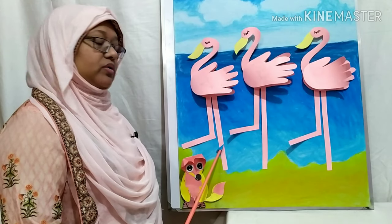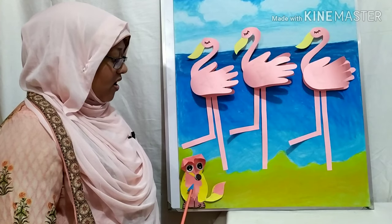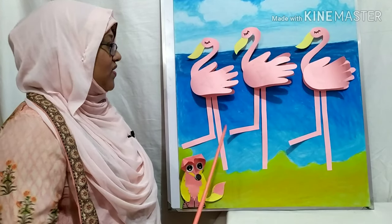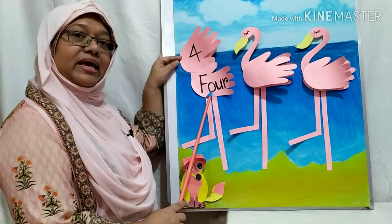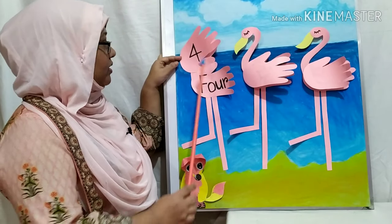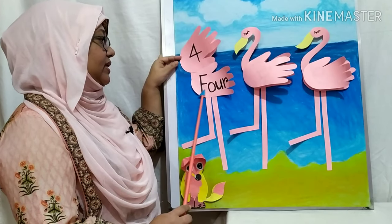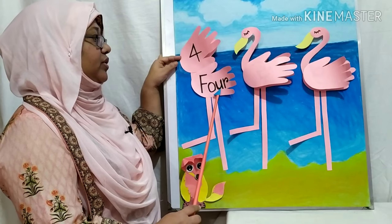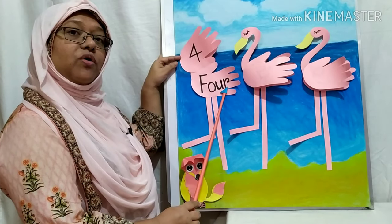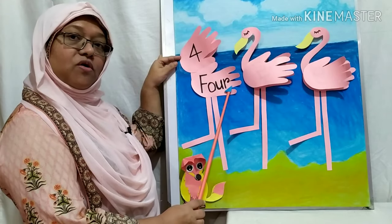When those flamingos were flipping their wings, the fox saw some numbers and their spellings there. Look, this is number four. And this is the four spelling: F, O, U, R — Four. F, O, U, R — Four.